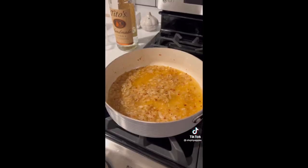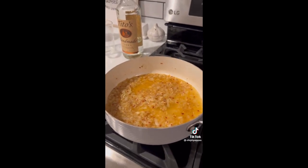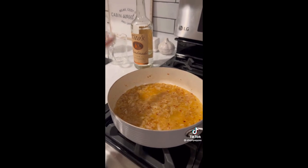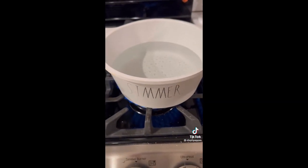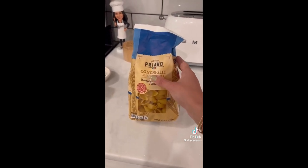Turn your heat to low-medium and let the vodka cook out for about 15 minutes. People always ask: do you need to put the vodka in? Yes — it gives it the flavor. Your child can eat this; the vodka evaporates but it gives the flavor, so you do need to add it. While the vodka cooks out, start boiling your pasta. I'm using shell pasta because the sauce gets inside the shell and makes it extra saucy, but you could use penne, spiral, or whatever kind you'd like.